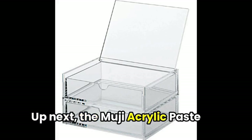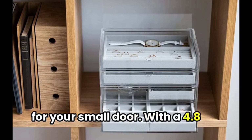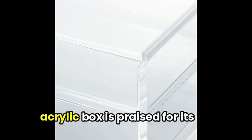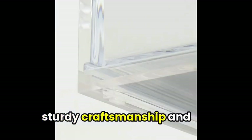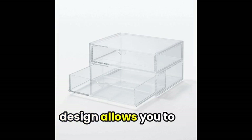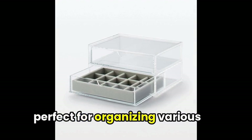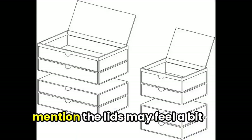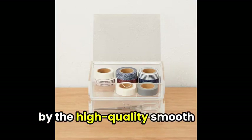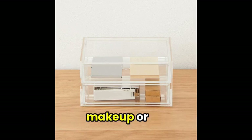Up next, the Muji acrylic case with drawer and lid is a sleek and versatile storage solution for your small items. With a 4.8-star rating and 101 reviews, this acrylic box is praised for its sturdy craftsmanship and environmentally friendly materials. Its transparent design allows you to easily identify your items, and the stackable function makes it perfect for organizing various purposes. While some users mention the lids may feel a bit difficult to push in, many others swear by the high-quality smooth-sliding drawers and the customizable options for jewelry, makeup, or office use.